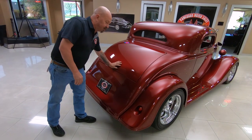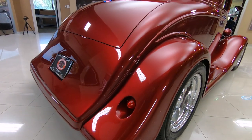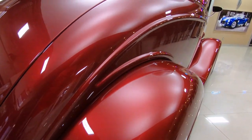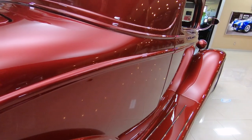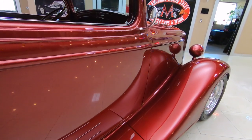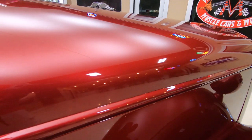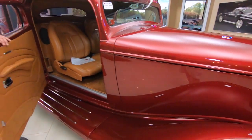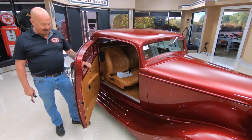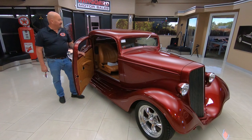Just absolutely beautiful. They've fringed in the taillights, looking sweet. And just look at the workmanship on all the bodywork and the spray on the paint. It's got a real fine metallic in it, just looking sweet. She is a beauty. I just can't get over these doors — the doors are just unbelievable.